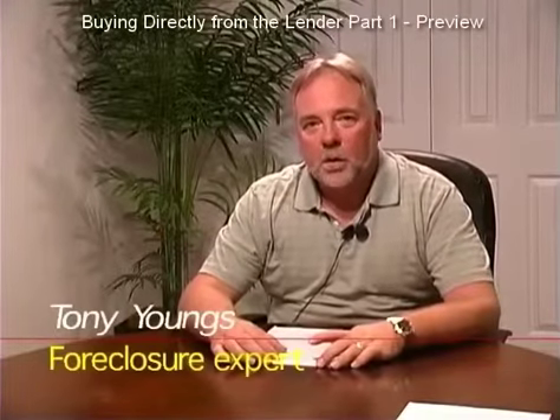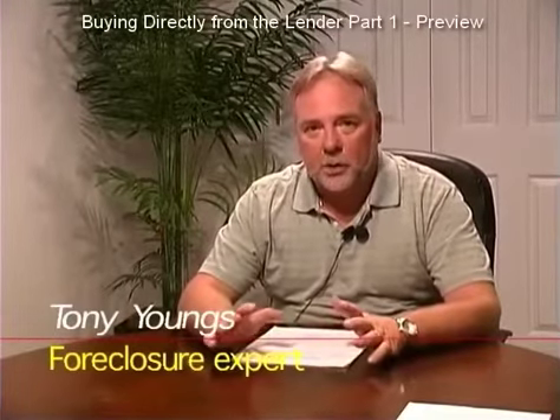Hello, I'm Tony Youngs. Welcome to REOs — Lender-Owned Real Estate.